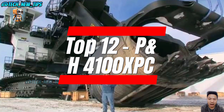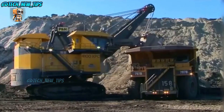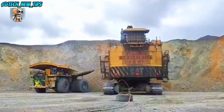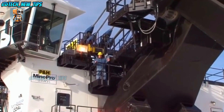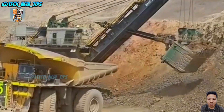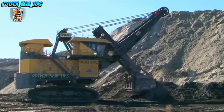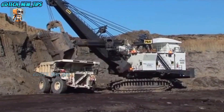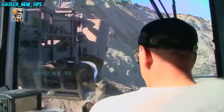Next at number 12 is the P&H 4100XPC, a true heavyweight contender. Built by America's P&H Mining, this mining monster could probably snack on boulders all day long. This beast weighs a staggering 1,500 tons — that's heavier than 10 blue whales — and can even add on an extra 200 tons of counterweight, like a bodybuilder loading up on protein shakes. With a working radius of 24 meters, its bucket can hold up to 120 tons of material per scoop — enough to fill a small swimming pool. Since it's too big to transport as one piece, its parts are loaded onto seven train cars and 22 flatbed trucks.